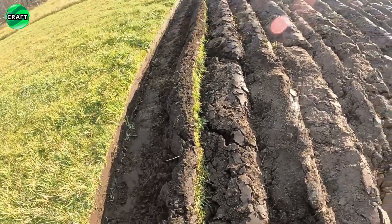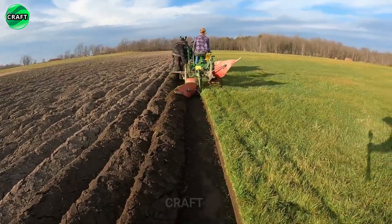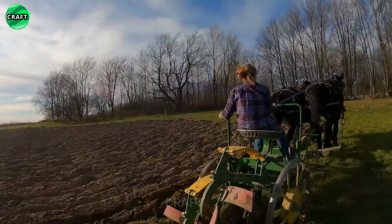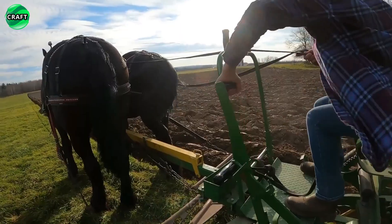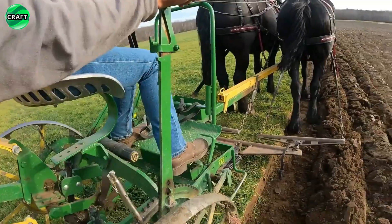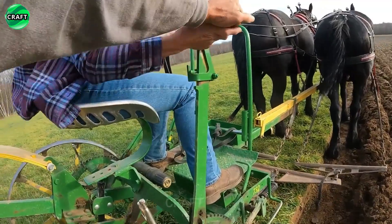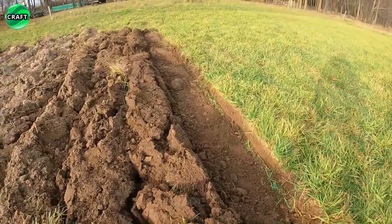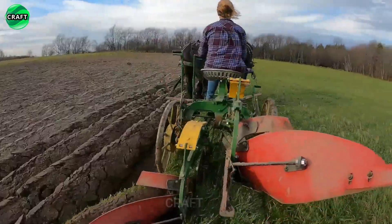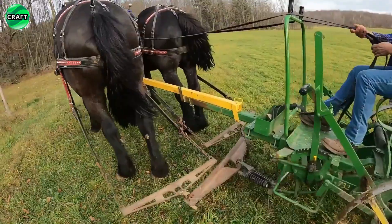This is especially important in high clay content lands, which can become very compact when heavy machinery is used. Horses are more agile and maneuverable than tractors, making it easier to get into corners of the field, handle difficult terrain with bumps, and turn on narrow strips of land. Horse plowing also has preservation of historical and cultural significance, especially in regions where agriculture is an important component of cultural heritage.